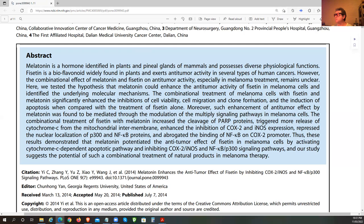The combinational treatment of melanoma cells with Fisetin and melatonin significantly enhanced the inhibition of cell viability — that means the cells' ability to survive. We don't want those cells to survive. It also inhibited cell migration, the ability to move into other healthier parts of the body, and clone formation.